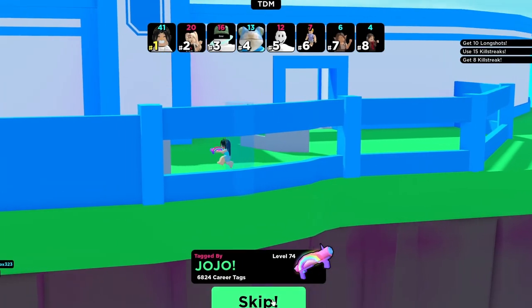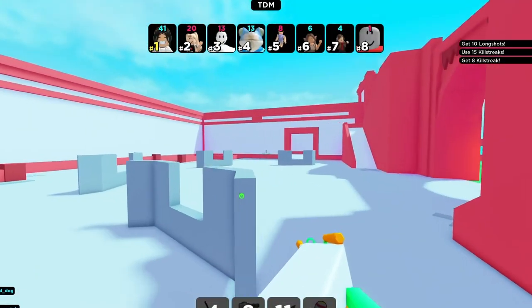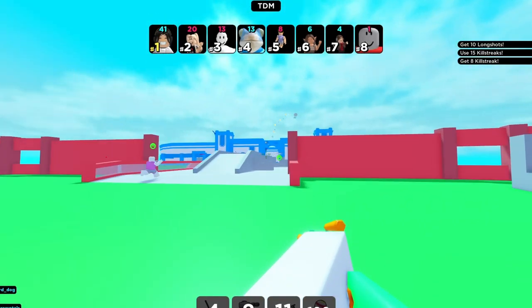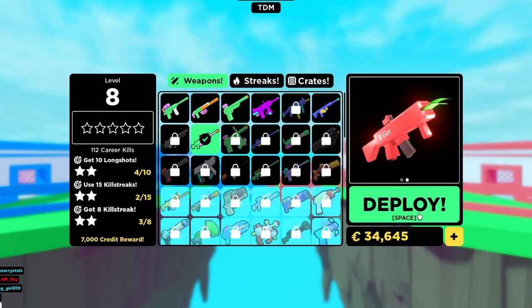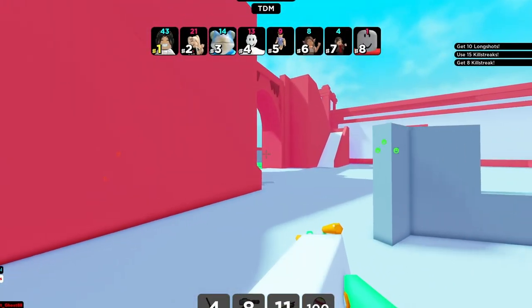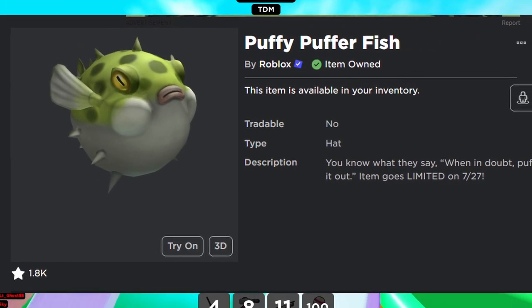Get this Puffy Puffer Fish before it goes limited — it'll be a limited accessory, very similar to the Man City Crown or the Orange Peel Fedora, which were put on sale before going limited. The Man City Crown was on sale for 24 hours before going limited. This one is exactly the same — it'll be on sale for seven days, then go limited and be tradable.